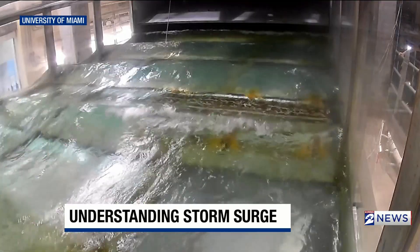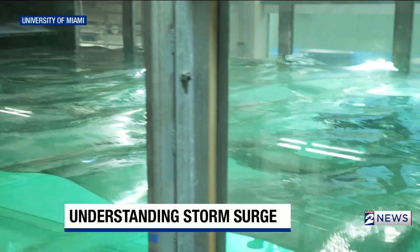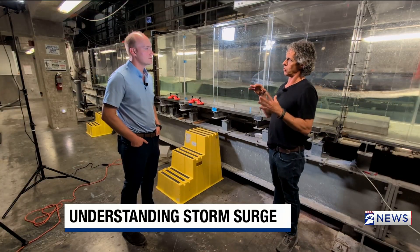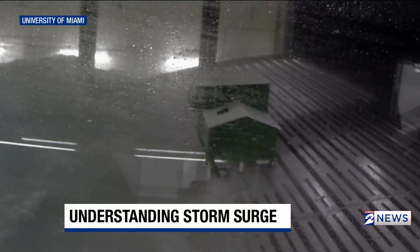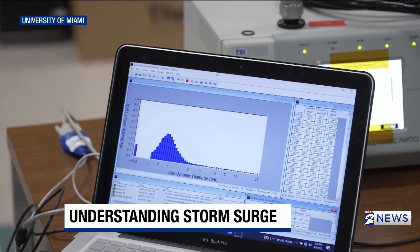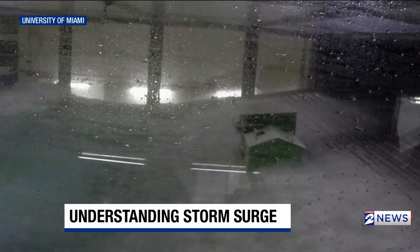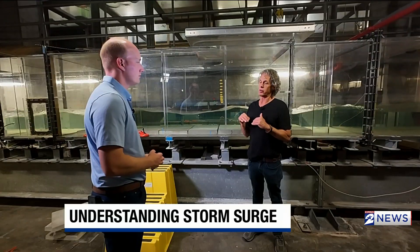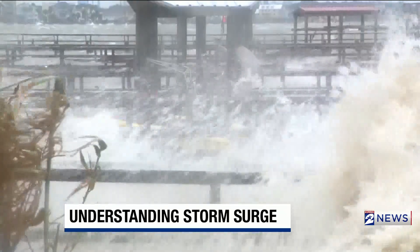Using a giant fan system and wave maker, the Sustain Lab at the University of Miami is washing away previous thoughts on storm surge. One of the key things discovered in this facility was that the wind, when it blows over the water — you would think that as the wind got stronger, it would continue to increase at a certain rate. But what they found was that at really extreme conditions, it actually didn't keep going up as fast — it slowed down. What they found is now used in almost all the forecast models.